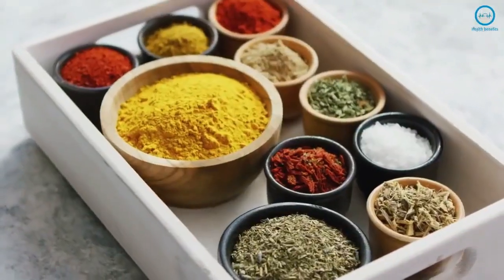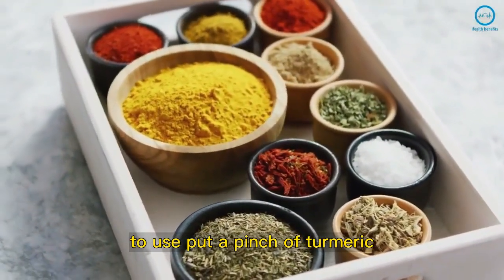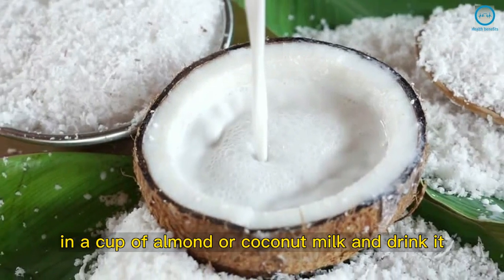Turmeric: Turmeric helps keep the swelling down and also kills harmful bacteria. To use, put a pinch of turmeric in a cup of almond or coconut milk and drink it.